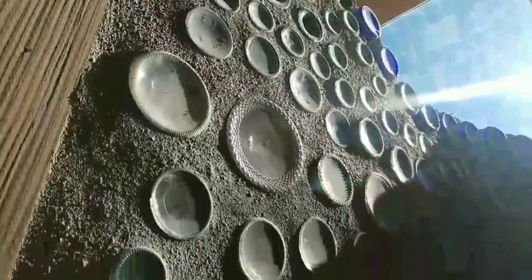At Earthship Biotexture, we collect glass from businesses and individuals to create bottle walls as part of our commitment to build with recycled materials.